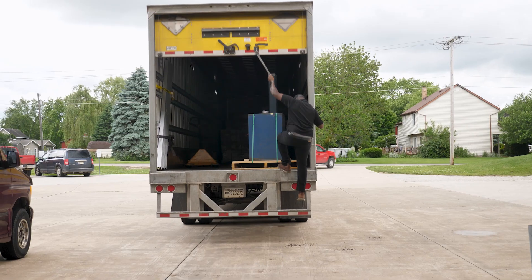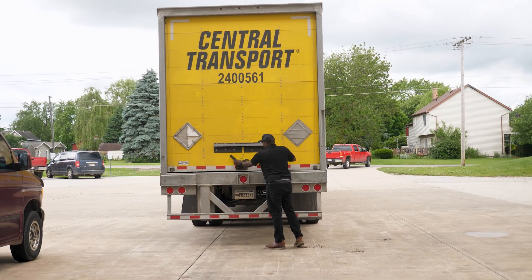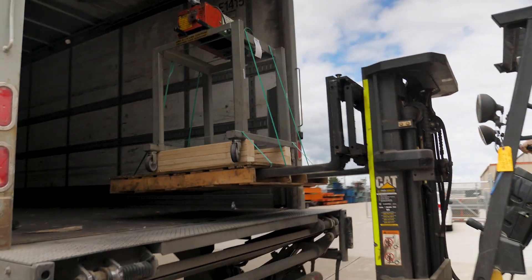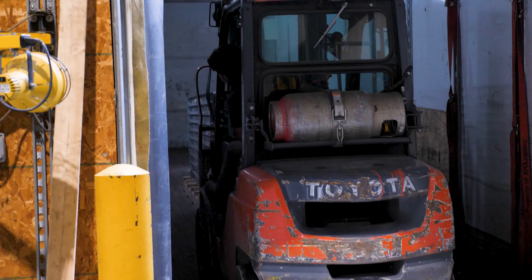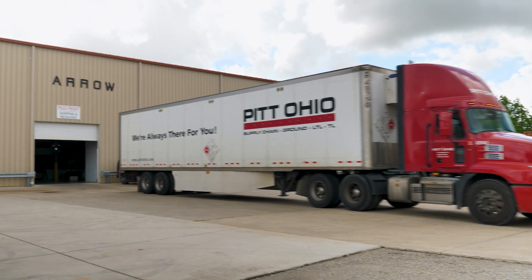We offer a wide variety of shipping options to meet our customers' needs. These include full truckload, LTL, Hotshot, UPS, and FedEx, as well as custom courier services.